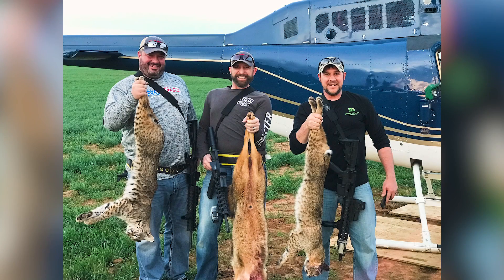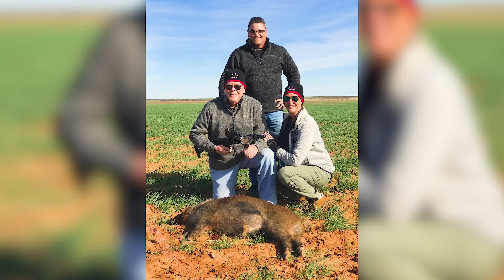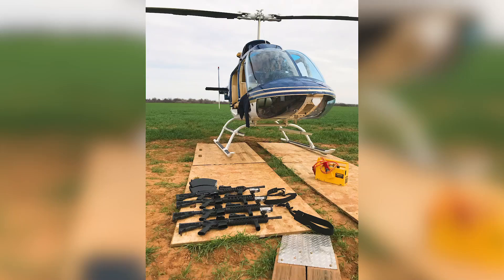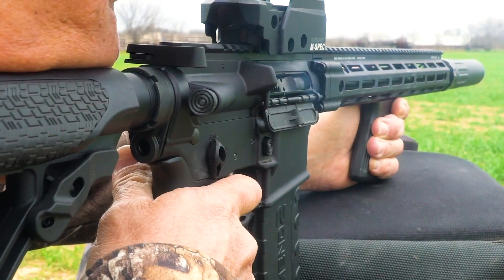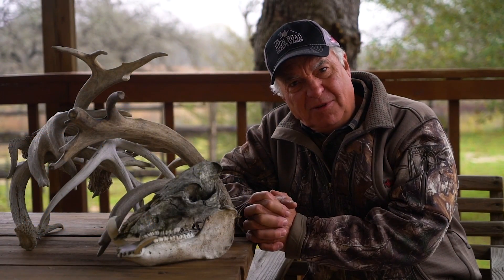People from all walks of life want to do aerial hog eradication with the Air Wolf — whether you're a plumber, a doctor, a lawyer, blue collar, white collar, or even a housewife, women love this too. We get different people every year and it's interesting to see how everybody has different shooting abilities. There's a lot of compensation involved when shooting out of a helicopter — it's more of a challenge than people realize. We provide the guns and the ammo here, since a lot of clients fly into major airports and dealing with guns and ammo at airports is a hassle.